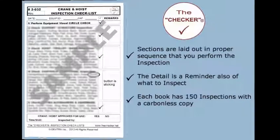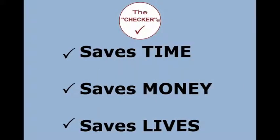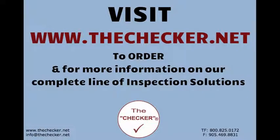With a carbonless copy — easy, simple, quick, convenient. Saves time, saves money, saves lives. The Checker is your inspection solutions provider — inspect today and prevent an accident tomorrow. Visit thecheckerbook.net to order and for more information on our complete line of inspection solutions: www.thechecker.net.